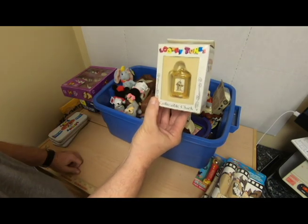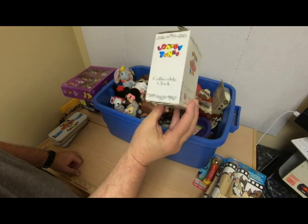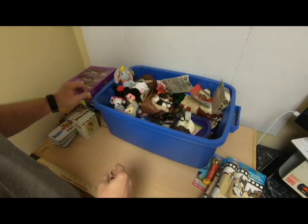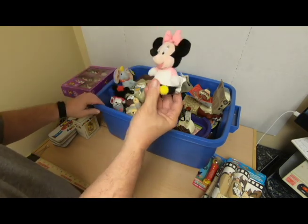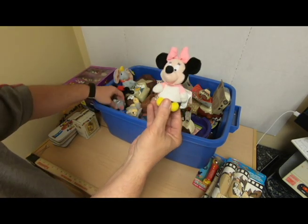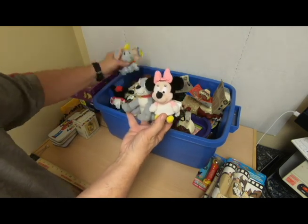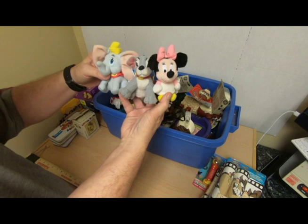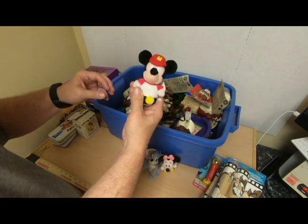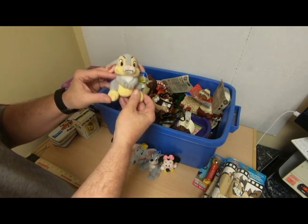Looney Tunes Collectible Clock — there's Taz. It probably still works; needs a battery. Could get a couple of bucks for it. Then we've got a bunch of these: a little baby Minnie, plus some other little Disney stuff — Dumbo and Scamp, maybe — and another, definitely Mickey. Thumper, maybe?